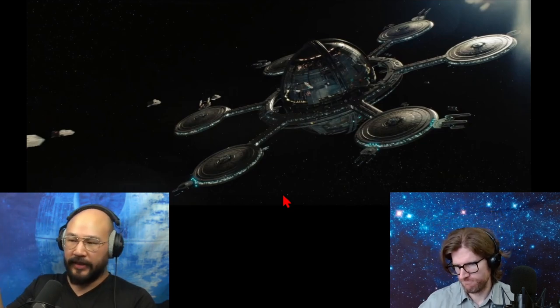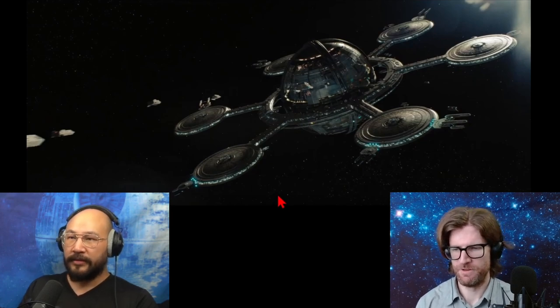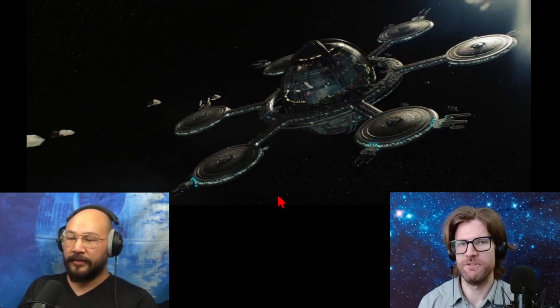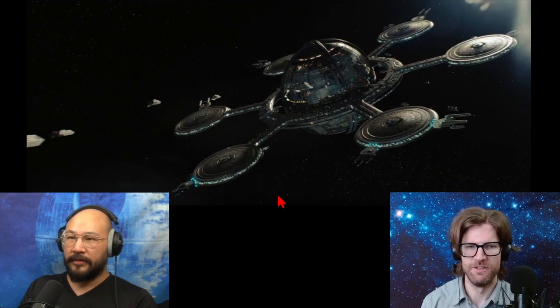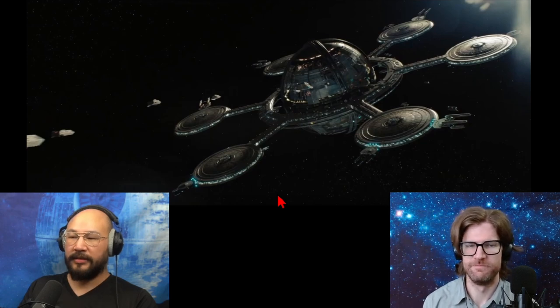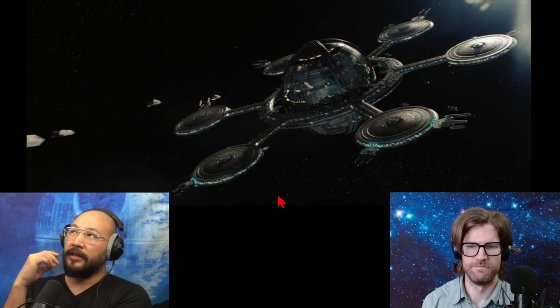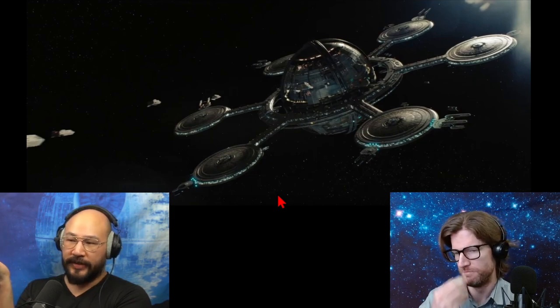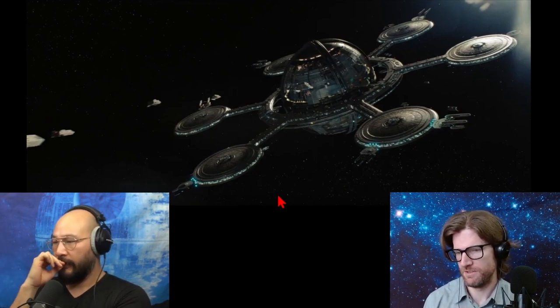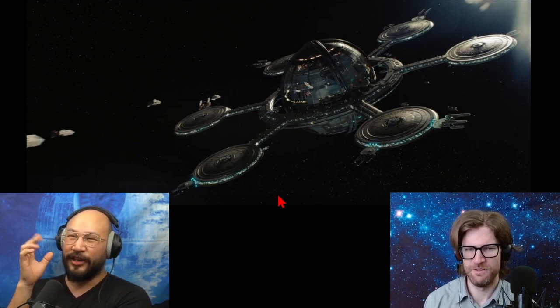For a given amount of volume, a sphere minimizes surface area - or rather, it maximizes volume while minimizing the amount of materials needed. So you get the largest volume with the least amount of materials. Since you're in space, go with the sphere.